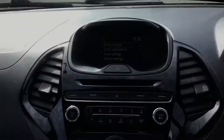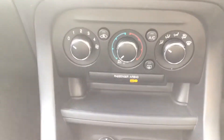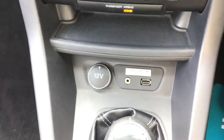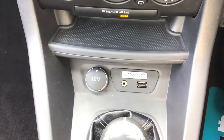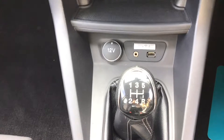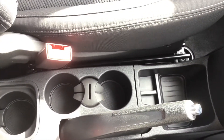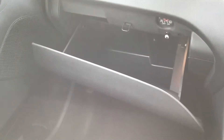You have your air conditioning, and beneath that you've got your 12 volt port, an AUX port and a USB port. You have a 5 speed manual transmission, two cup holders in the centre with some storage space, and a spacious glove box for storing your items in.